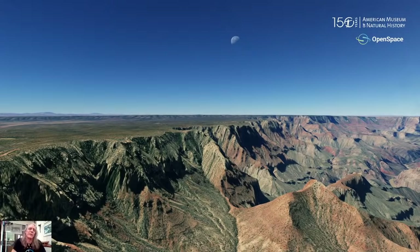Good afternoon, and welcome to Field Trip Moon. I'm Carter Emart, the Director of Asterovisualization for the American Museum of Natural History. Today, we're going to go back to the moon. We're going to see where we explored, what we learned, and where we're going in the future.